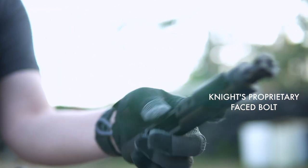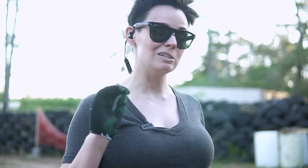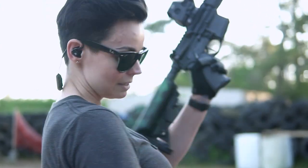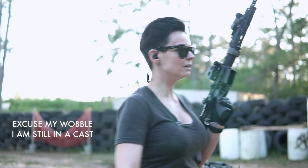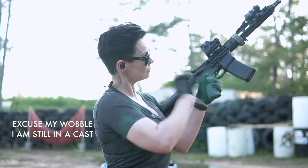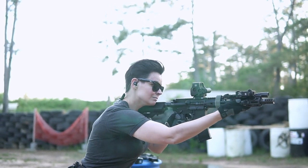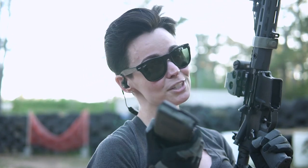So we took out the proprietary bolt from the Knight's gun and put in a mil-spec BCM bolt. We're going to run it and see if, in a pinch or if you wanted to switch it, you could. Weapon is clear. It ran just fine — told you guys.